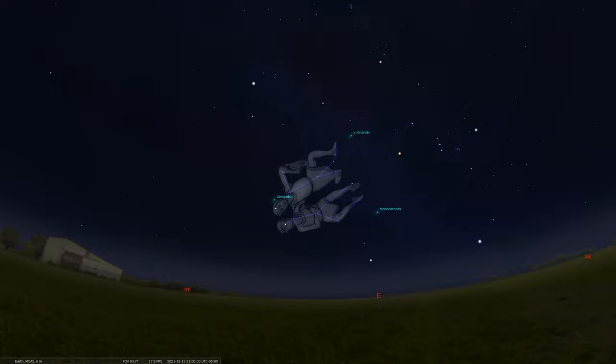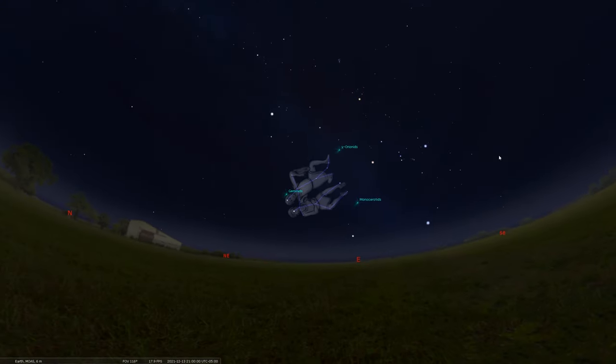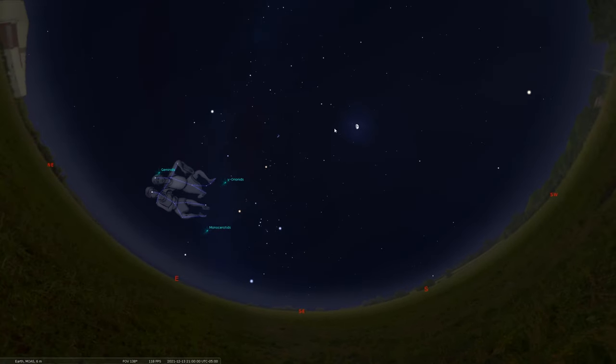If you want to observe the Geminid meteor shower, you can start a little bit later in the evening — around 9 p.m. local time. By then, the constellation and the radiant point will be high enough above the eastern horizon. Keep in mind, in the evening you do have to contend with a rather large moon — a waxing gibbous phase, about 77% lit — which can obscure some of those faint meteors. But if you're observing early in the evening, you still have a chance to see bolides or fireballs — very large meteors — as well as earth grazers, which graze our sky and can be seen for longer through a larger swath of the star field, mostly before midnight.